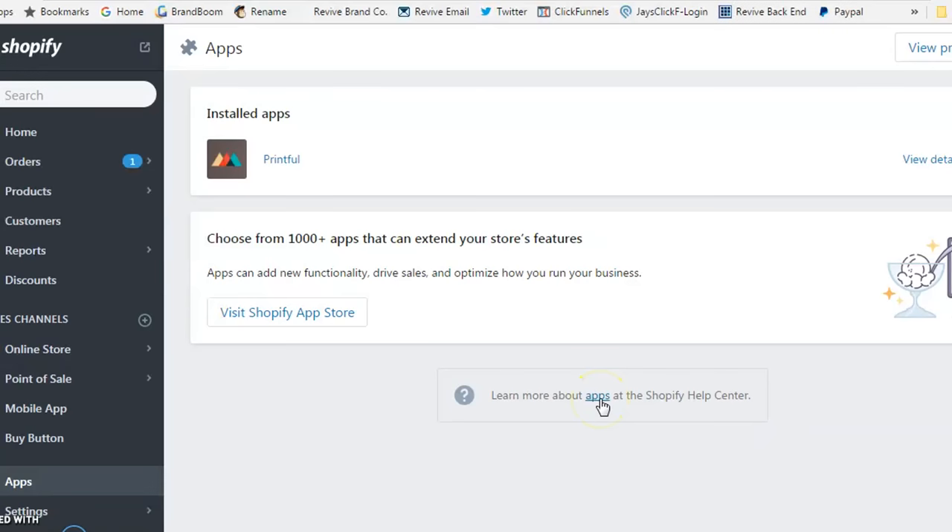We're going to show you guys how easy it is to get set up in this print-to-order model so you know exactly what it's going to take, and then you can launch your brand a lot sooner than you expected this year. Let's jump right into it.